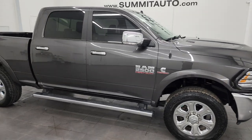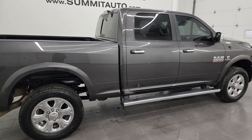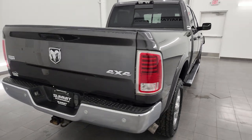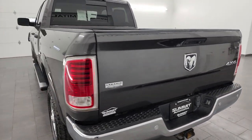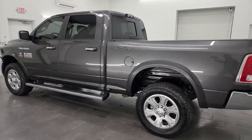Hey, this is Brett and this 2016 Ram 2500 Crew Cab Short Box Laramie is stock number 13723Z. I am here at Summit Automotive in Fond du Lac, Wisconsin — your new and used heavy-duty truck and Ram headquarters.